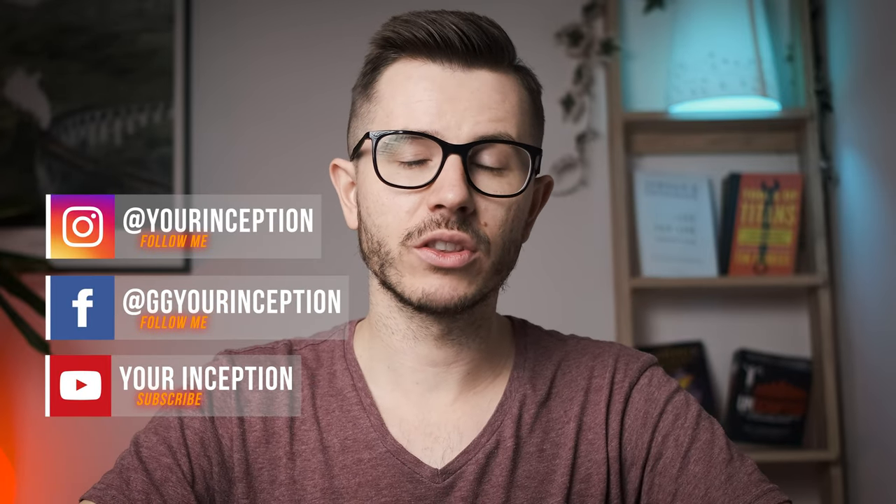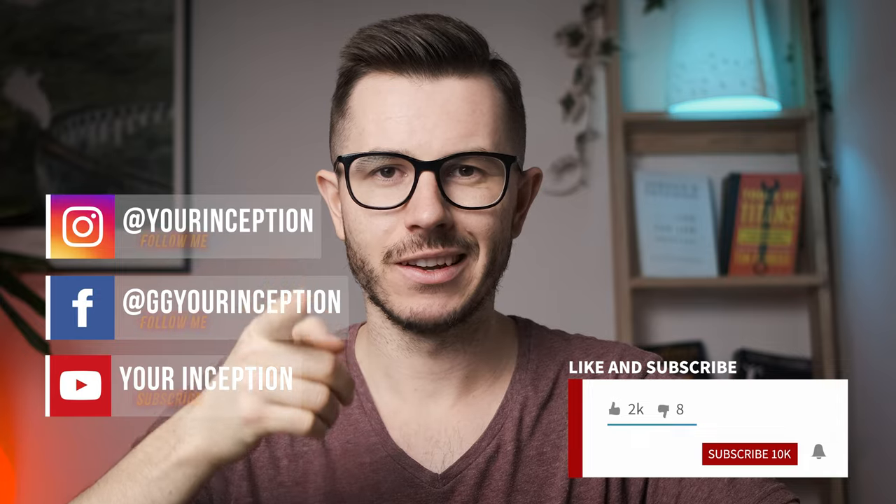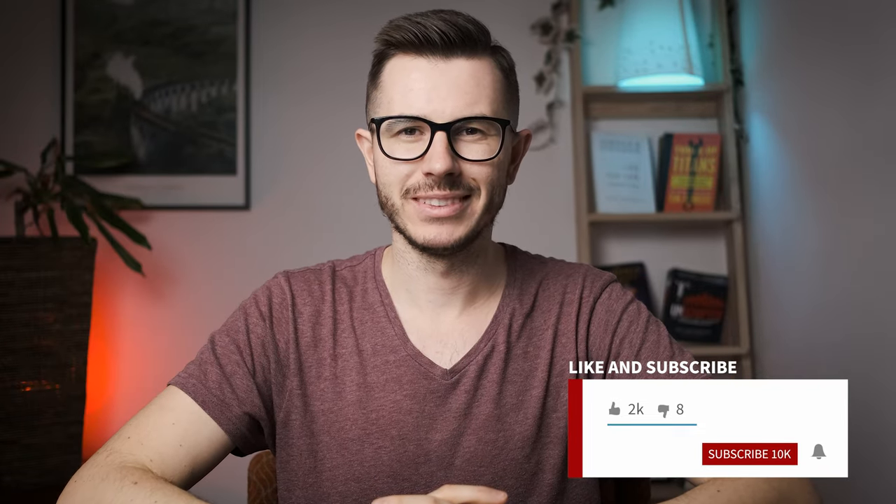All right guys, that's it for this video. Thank you for watching. If you have any more questions, don't hesitate to contact me. Don't forget to follow your Inception on Facebook and Instagram. I hope to see you soon again. Take care.